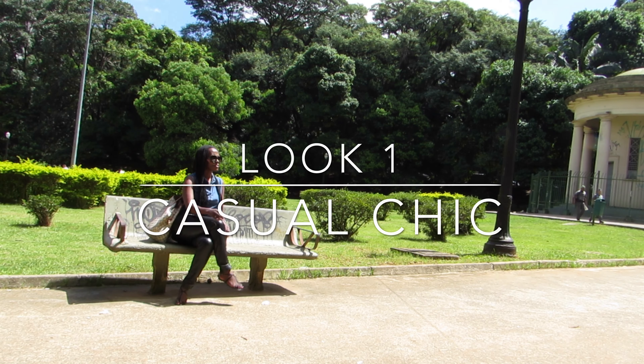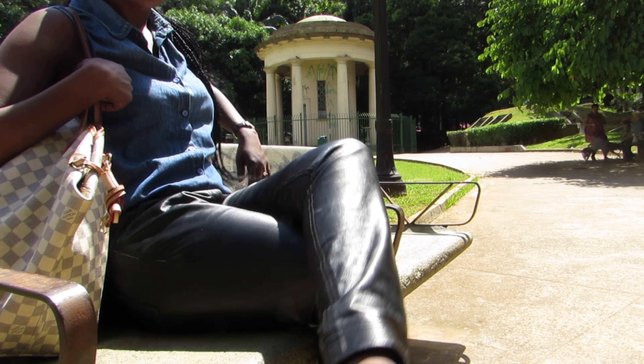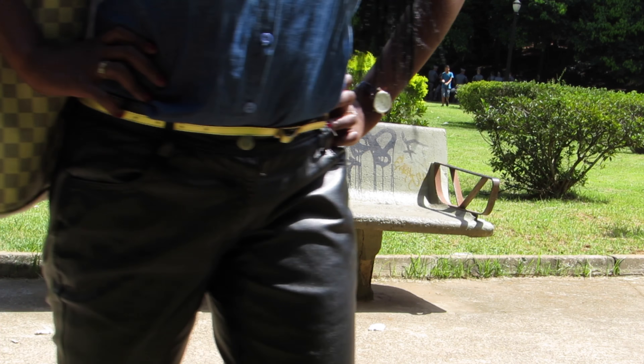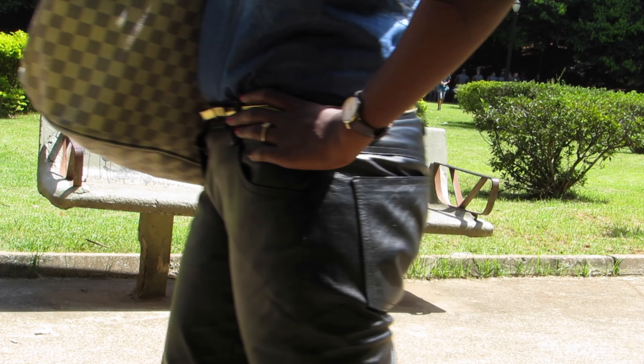Look effortlessly chic in this high-low mix of leather, a casual denim shirt, strappy sandals, and a never-full handbag. Add some sparkle with a gold belt.